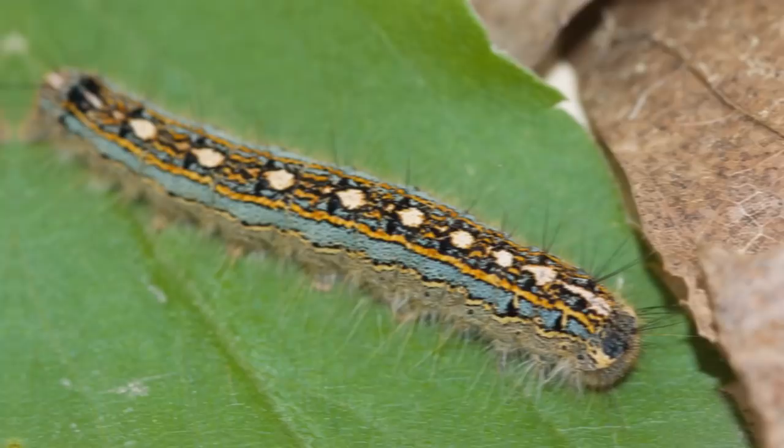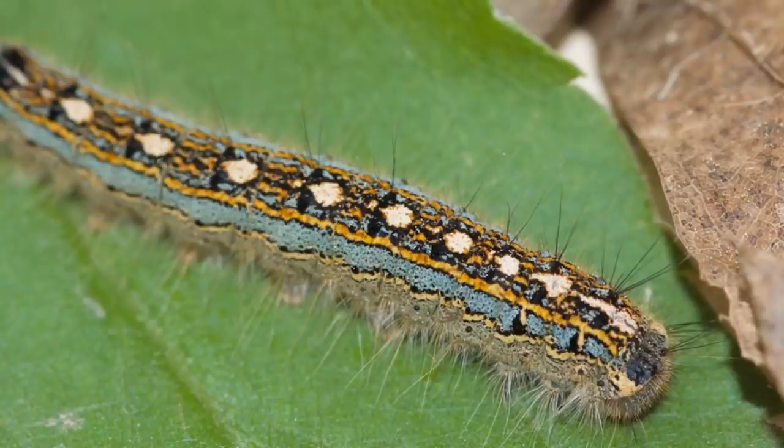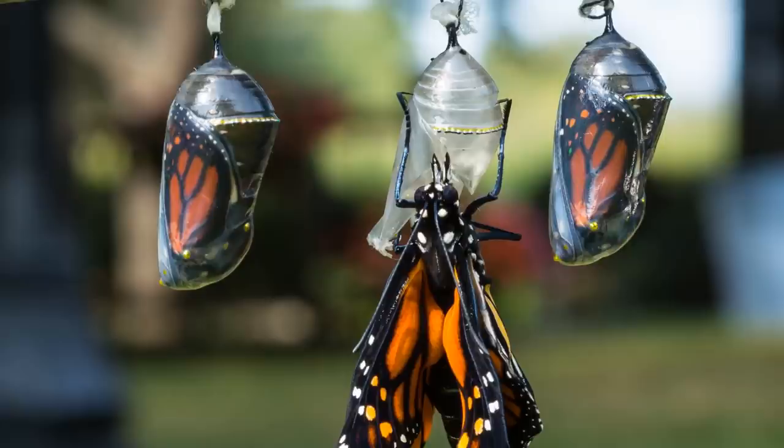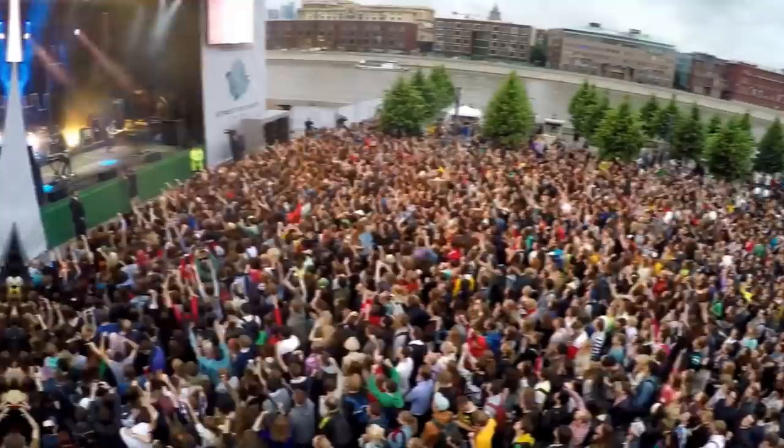Take a close look at this forest-head caterpillar and you might notice something unique about its coloring — there's a train of little penguins dancing their way down its back. Unfortunately for this style-conscious bug, by the time these North American caterpillars hatch in early spring, their Christmas sweaters are already well out of fashion.